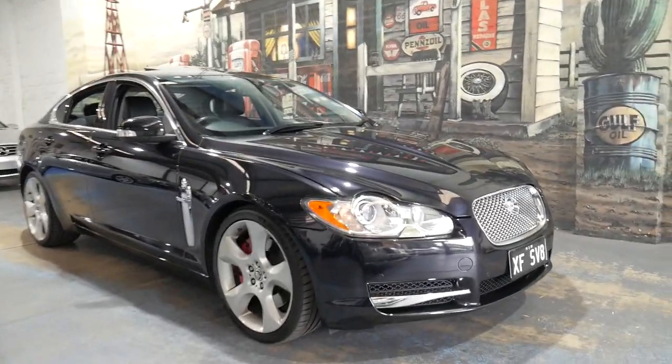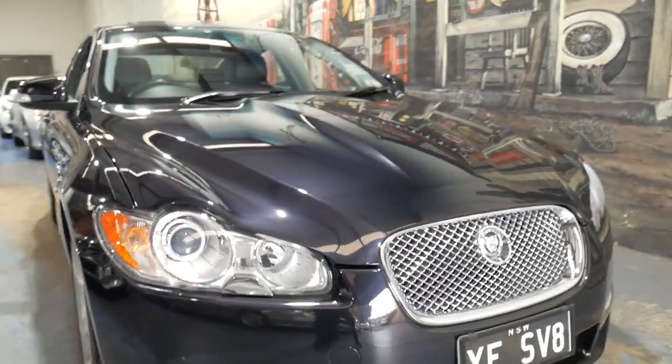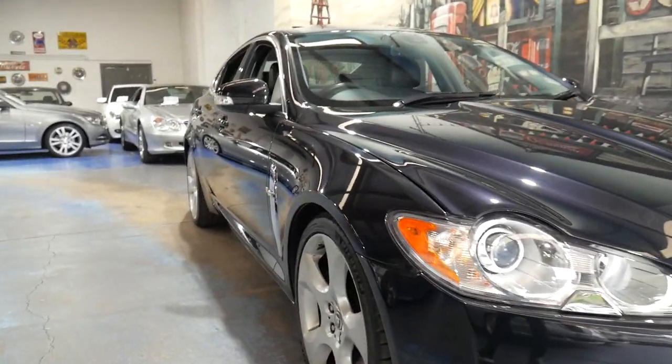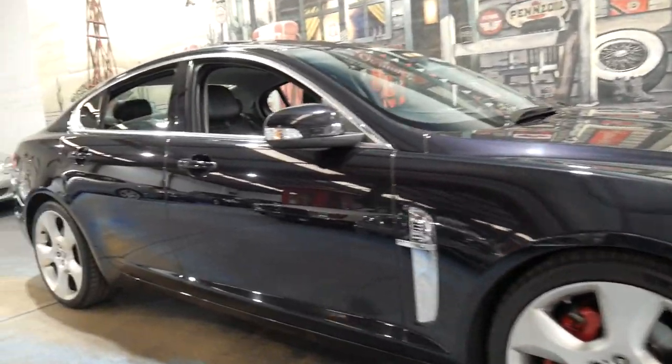Very good morning ladies and gents, my name is Richard at the Old Timer Centre in Marrickville. What about this beast of a Jaguar XF? It's the SV8 model, which is the supercharged 4.2 litre V8, and it's black on black from 2008. Absolutely gorgeous car with Michelin tyres.